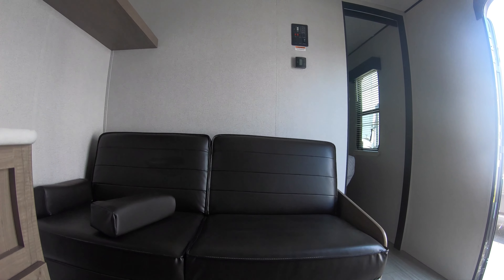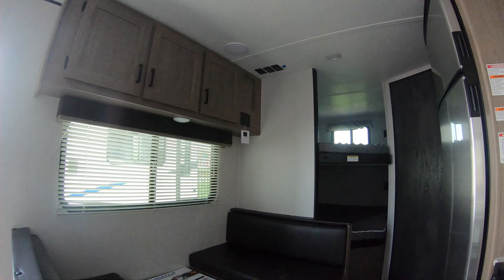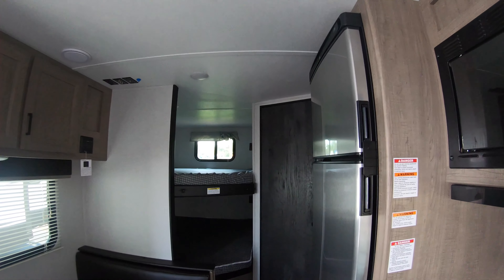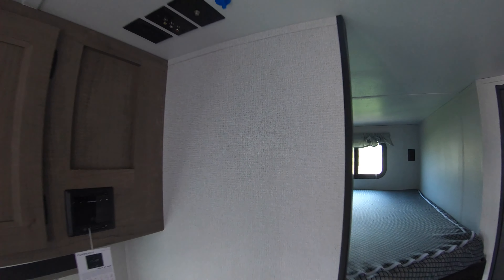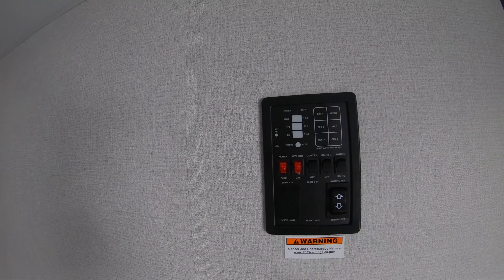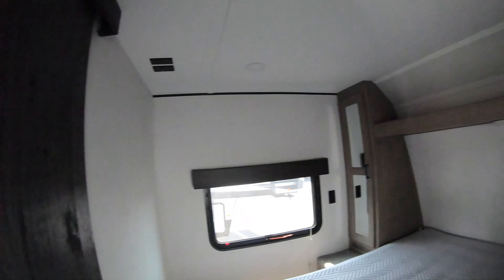Got a nice jackknife sofa up front and a nice four-person dinette that will convert into a bed — I have that set up that way for you. It's all plumbed and ready for your TV — mount that right up there on the wall. Thermostat control and your control panel all in one convenient location.